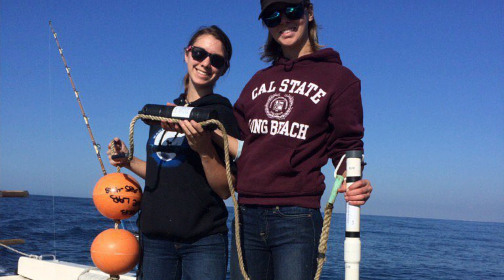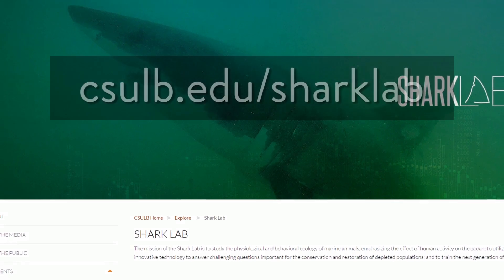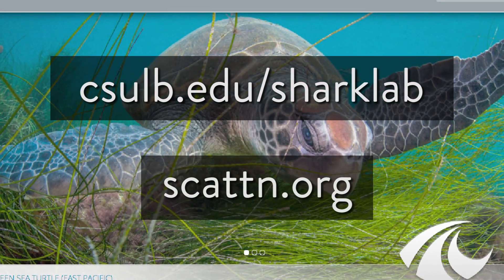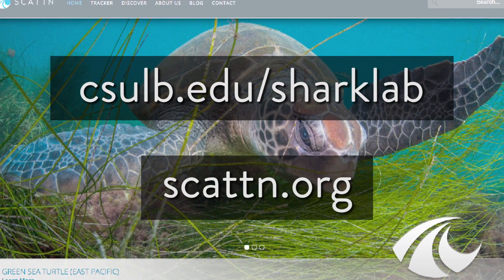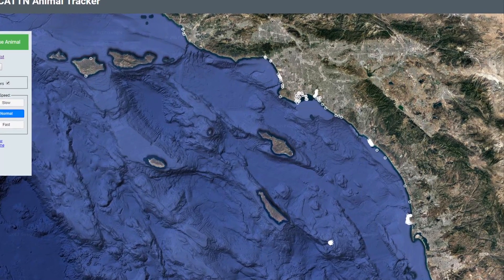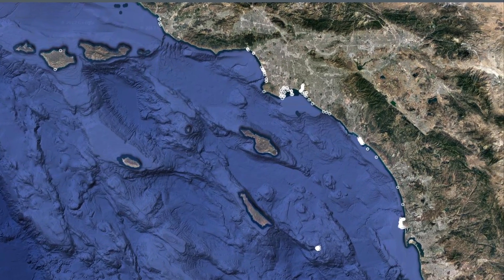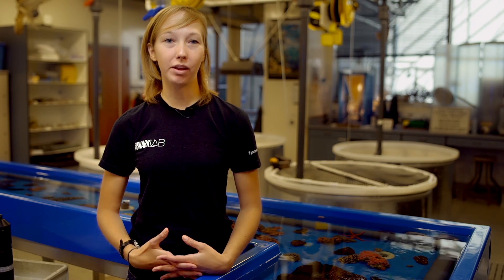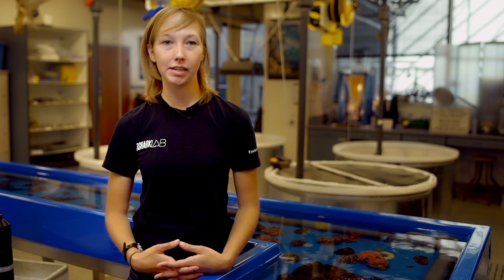Once I'm done with this project, it will either be on the Cal State Long Beach Shark Lab website or also on the SCATN website, which basically shows my tracked fish and where they are with an interactive map. So users can follow an individual fish, or they can see where the fish spend most of their time as a whole. I just think it's very important that we find out how our wastewater affects the marine environment.